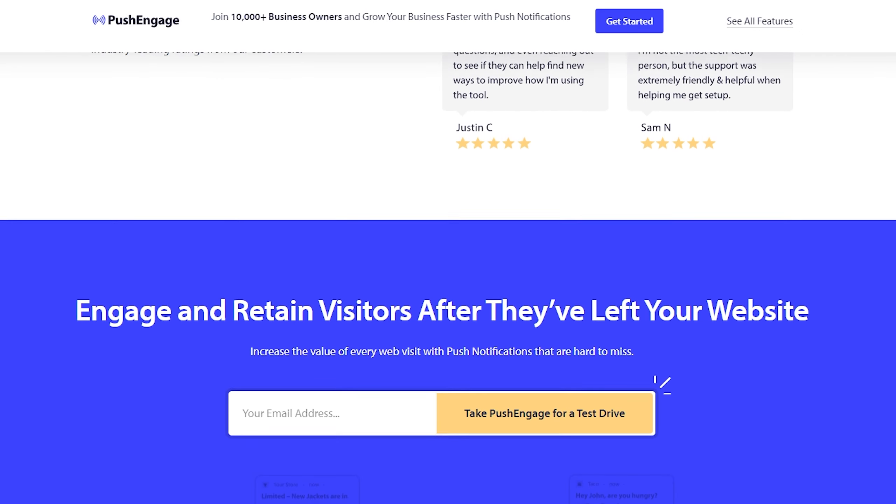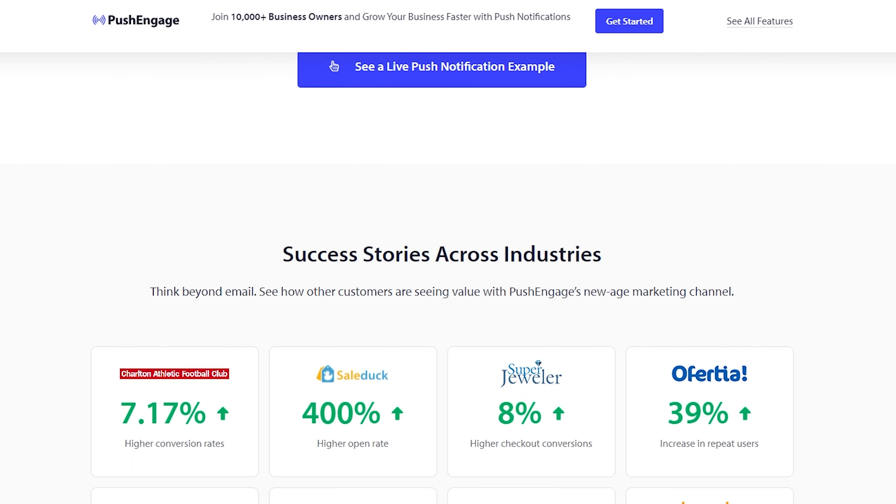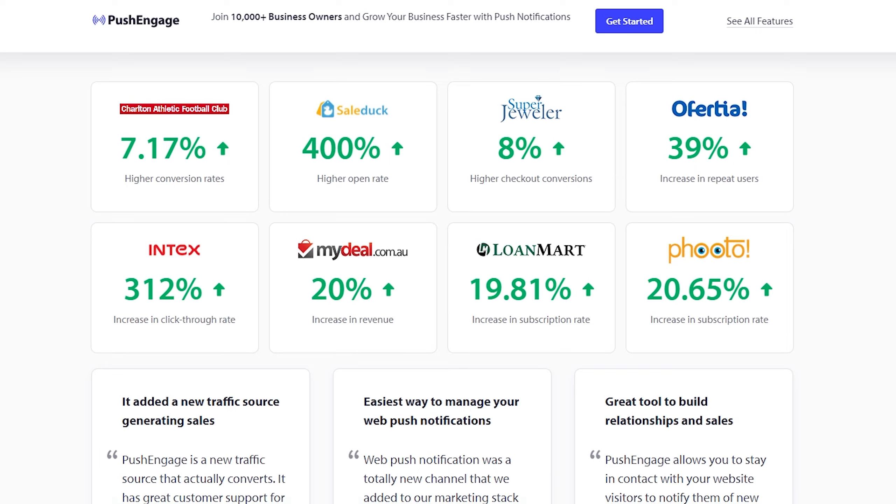Pricing starts at $8 a month for 50,000 subscribers and unlimited notifications. PushEngage also has a free plan for up to 200 subscribers and 30 campaigns per month.